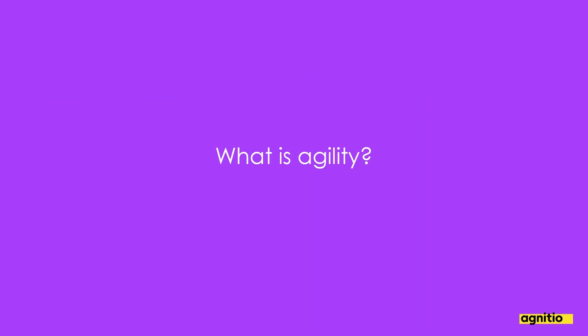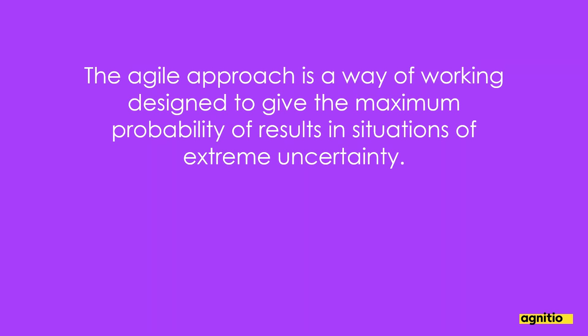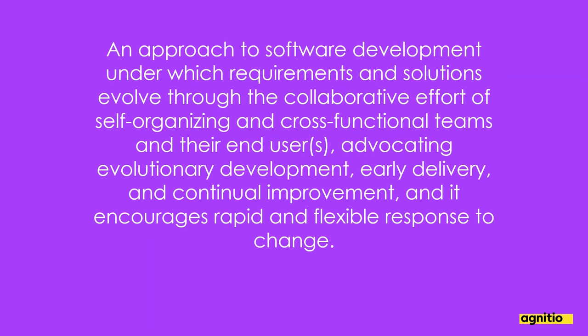The first thing I'm going to do is ask: what is agility? The agile approach is a way of working designed to give the maximum probability of results in situations of extreme uncertainty. This is why it's used by startups, who almost by definition are always approaching uncertain marketplaces with very few resources. The word agile came originally from the software development area.